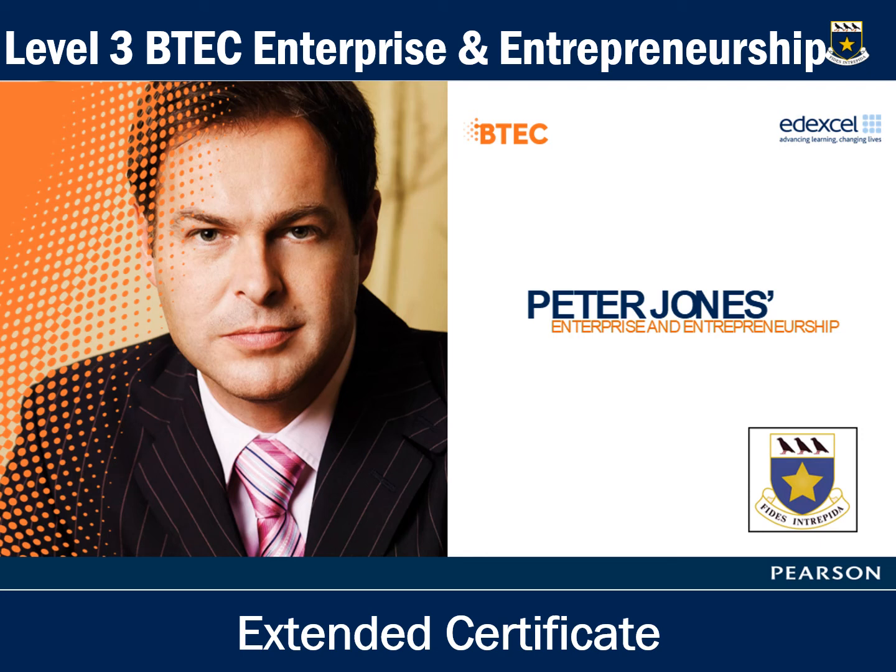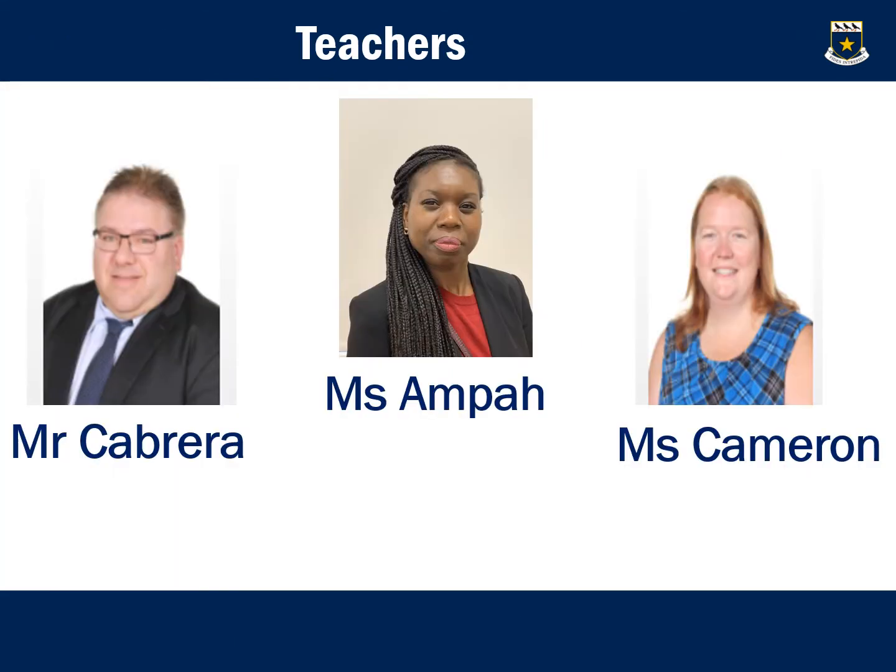Hello and welcome to the Level 3 BTEC Enterprise and Entrepreneurship Extended Certificate. The Extended Certificate here at St Joseph's is taught by three members of staff: Mr Cabrera, Ms Amper who is also your Head of Business and Economics, and Ms Cameron.